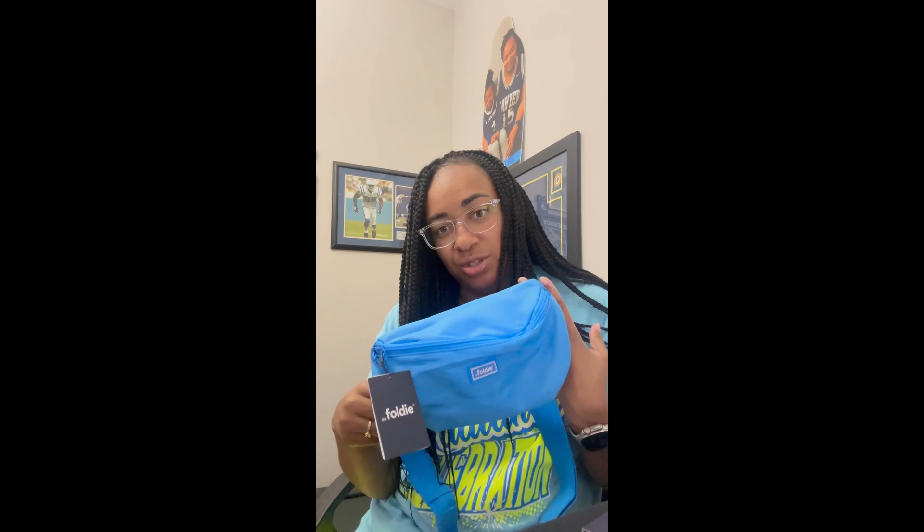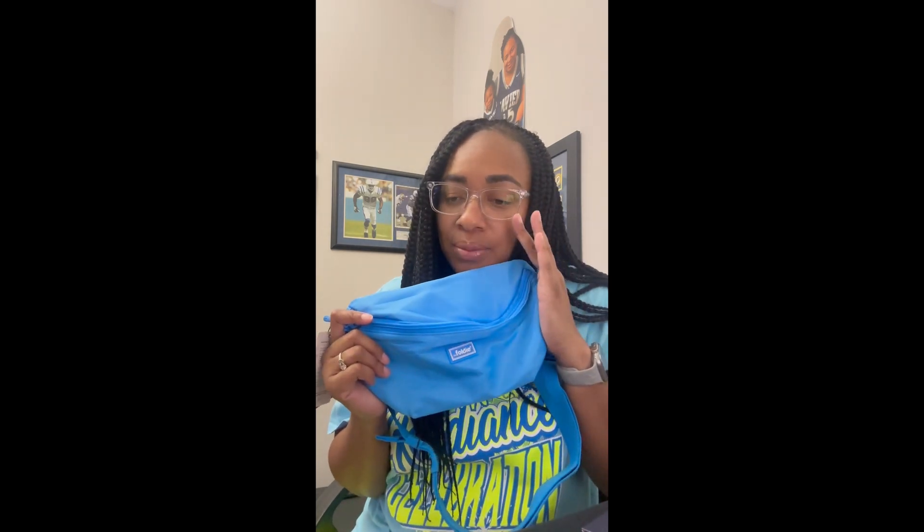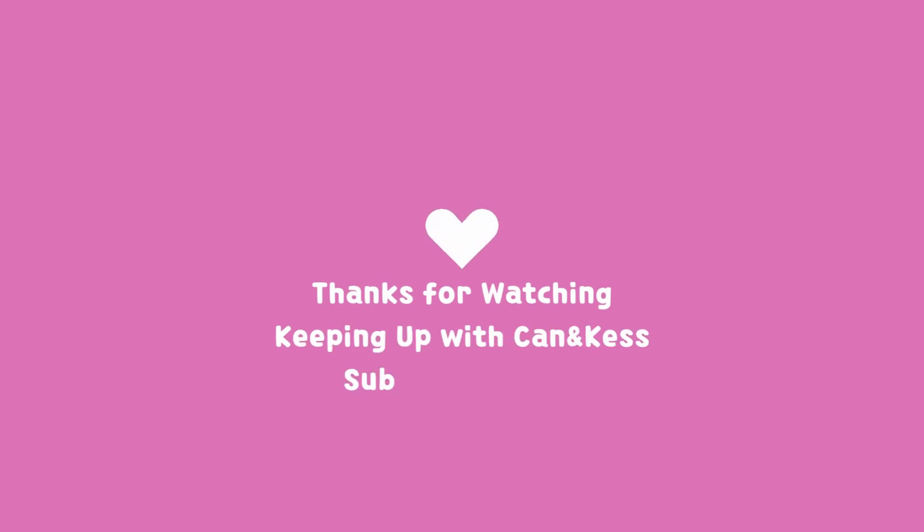I'm really excited to use this during cheer season. Again, I will link the Foldy crossbody bag — not sure if they still have the sale on. It'll be on my Amazon Marketplace in my travel folder. I have a travel collection and I'll save it there. So thank you so much. Thanks, Foldy — these are amazing. Bye!